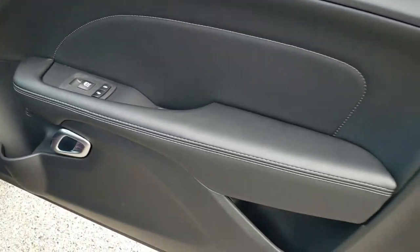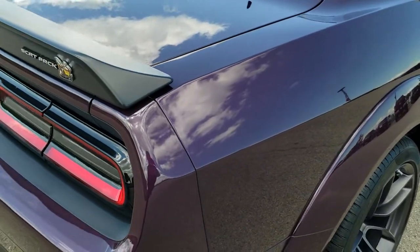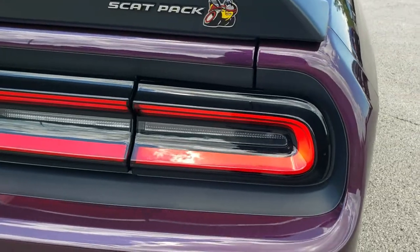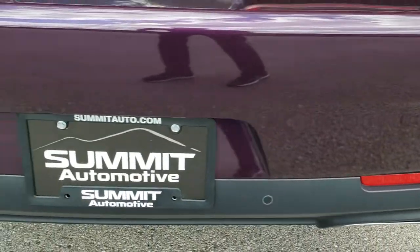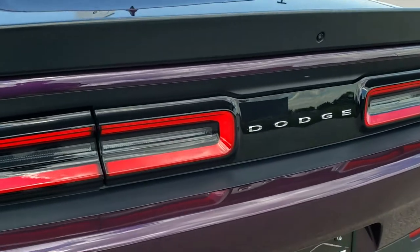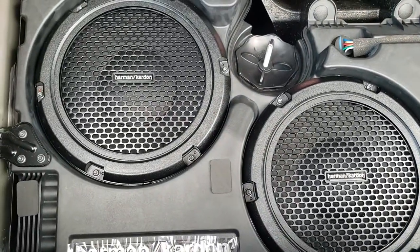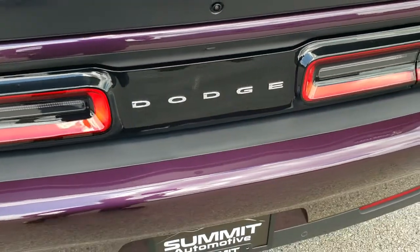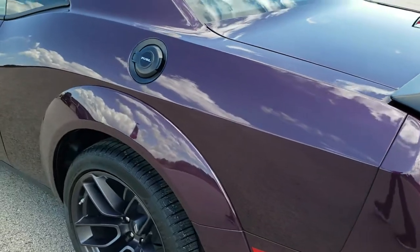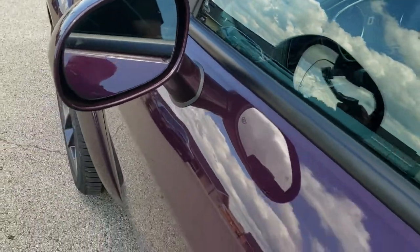There's that premium stitching on the doors. You get the Scat Pack logo on the back, LED tail lamps, backup parking sensors, and chrome-tipped dual exhaust. The backup camera is mounted here. There's a button for the trunk and a front license plate holder. In the trunk you'll find the Harman Kardon subwoofer, a tire inflator kit, and the battery — kept there for better weight distribution. You also get the black fuel door, blind spot monitoring, heated mirrors, and the Enter-N-Go system.